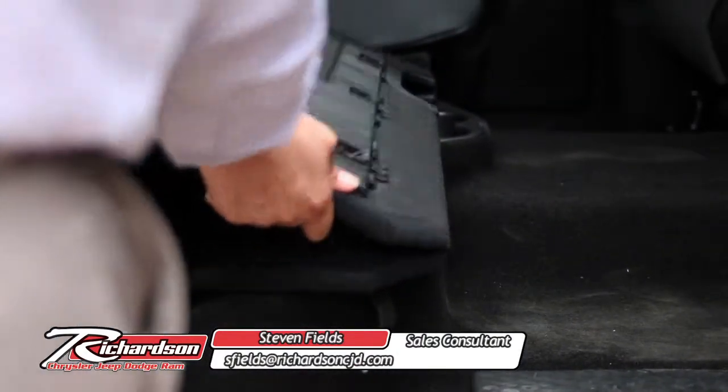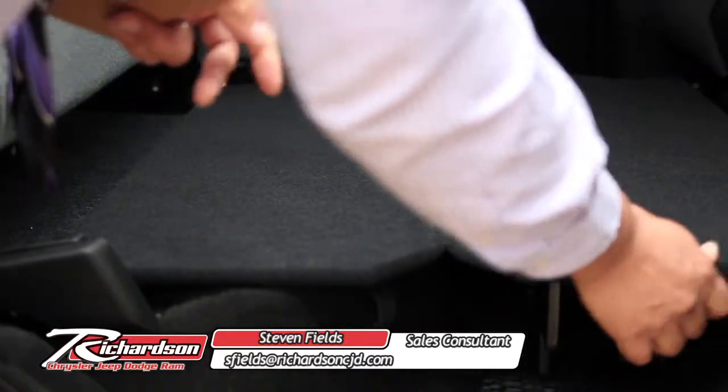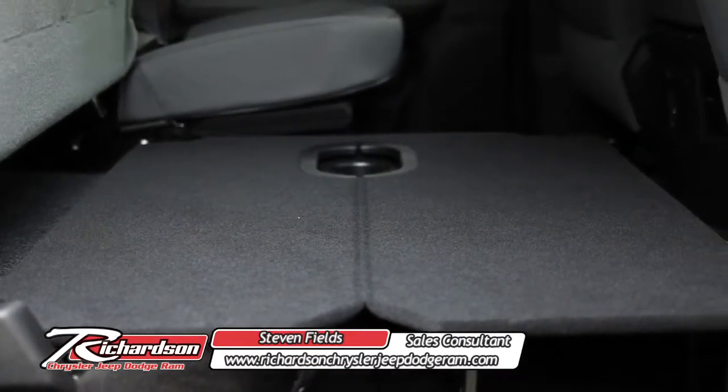You also get a nice little fold-out tray that's going to allow you to hold cargo in your back seat without having to put it in the bed of your truck, and both sides fold out as well.